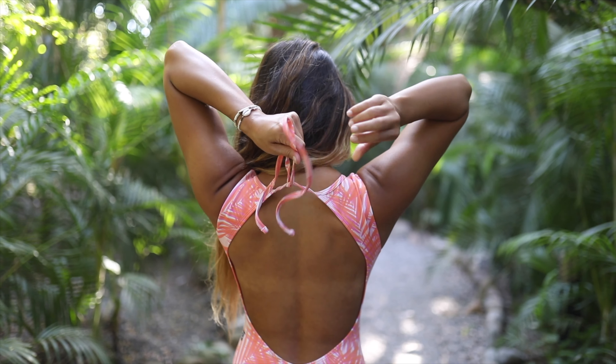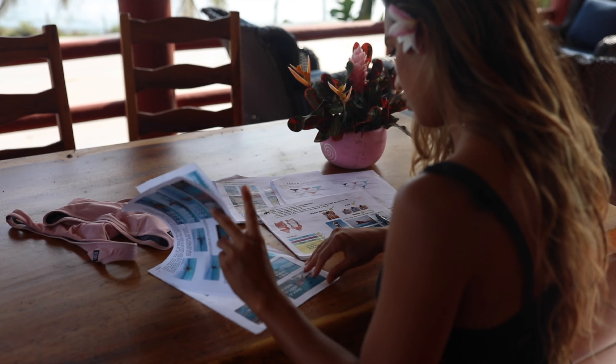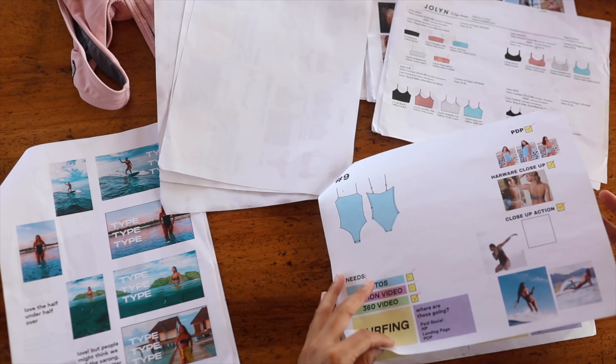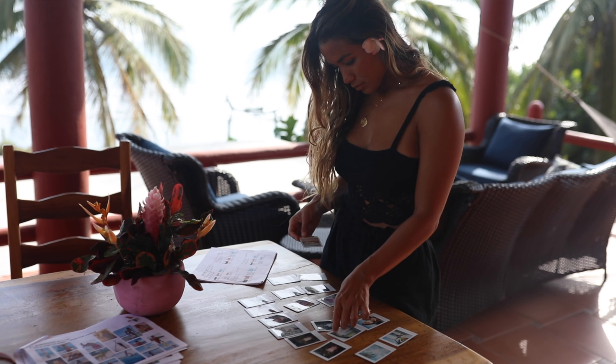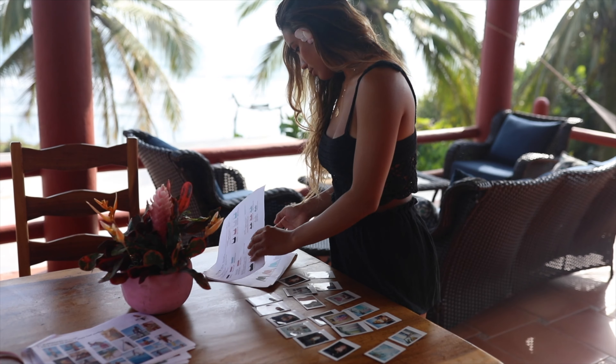I loved figuring out the styles, the cuts, the prints, the fabrics, and the colors that would go into making this Erin and JoLynn Surf collaboration collection, and I am absolutely obsessed with how they all turned out. Adding that really personal touch — where I got to name all of the suit styles, the prints, and the colors — just made everything come together to make my dream a reality.